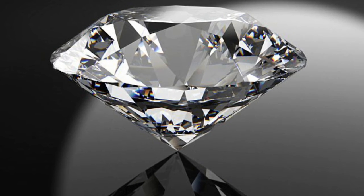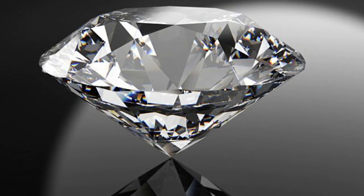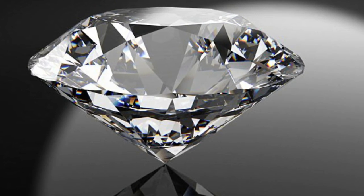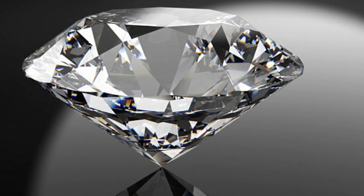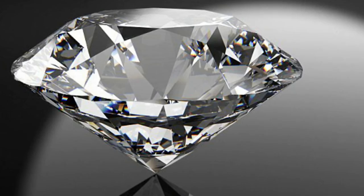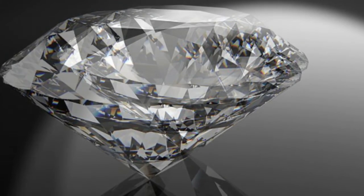A battery crafted from a new man-made diamond could last for more than 5,000 years, according to new research. Scientists created the radioactive diamond batteries by converting nuclear waste. The batteries would be ideal for powering equipment that needs to run reliably for a long time, including pacemakers, drones, satellites and spacecraft.